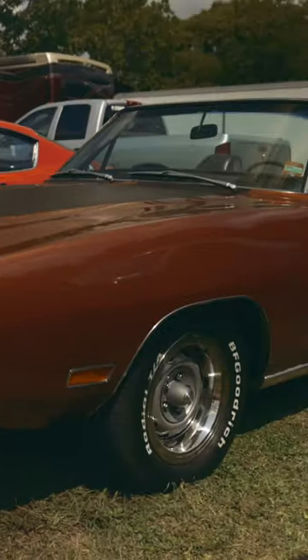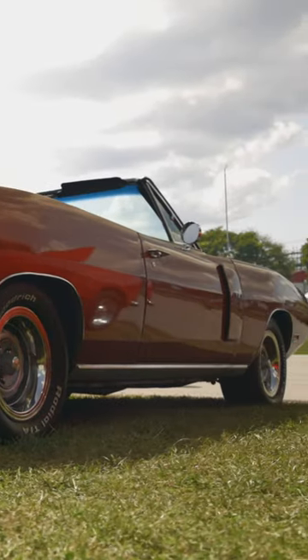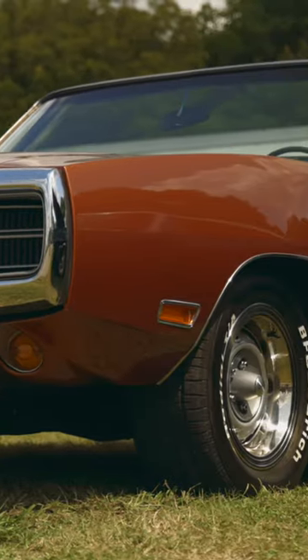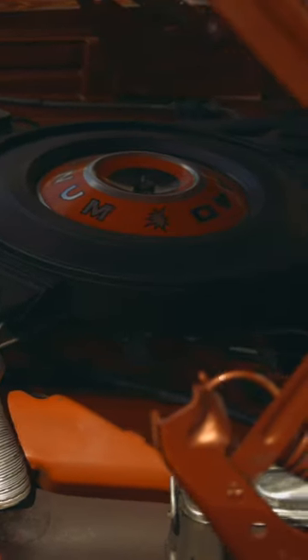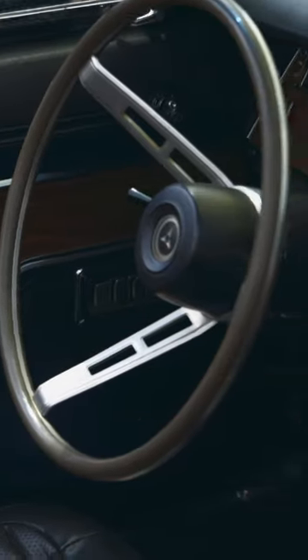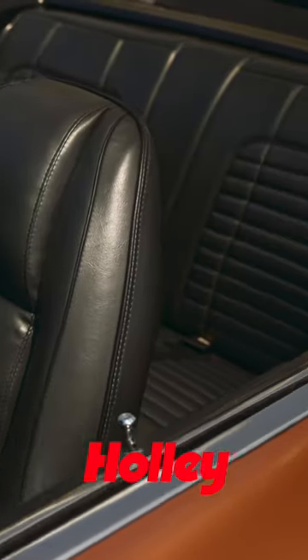It started out as a 1968 Coronet convertible, made to look like a stock 1970 Charger, which they never made. It has a 440 automatic, 3.23 rear, power windows, chrome packages, AC — all the extras of the luxury car that it's supposed to be.